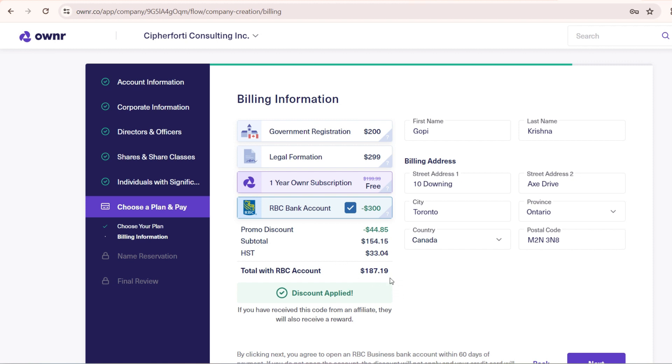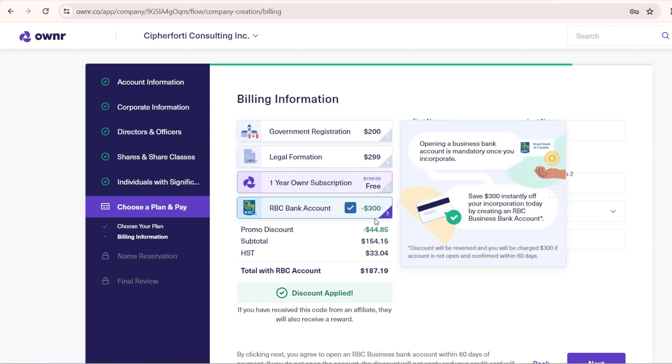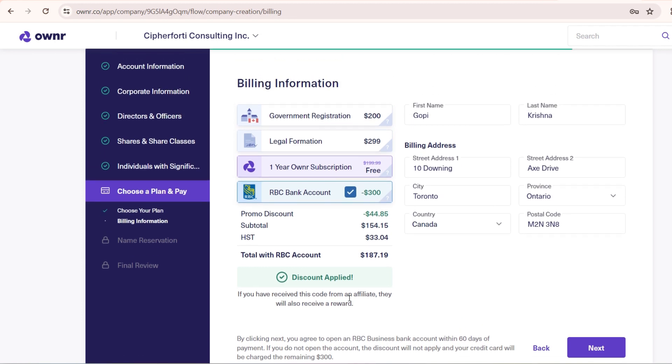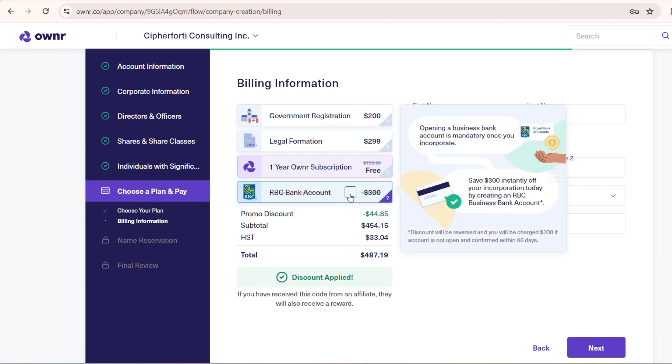The promo discount is $44.85, so the total out of pocket is $187.19. One thing to note: because the RBC bank account option is selected here, you get an additional $300 discount, but you must open the RBC business bank account within 60 days of payment. If that's not done, the $300 will be charged back. Since having a business bank account makes sense once you're incorporated, I'll keep it selected; if you don't want it, deselect it and the total will change accordingly.